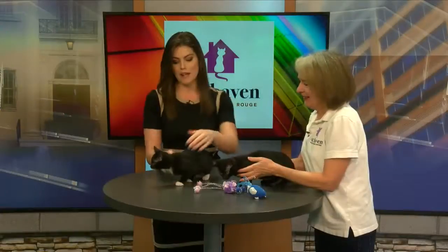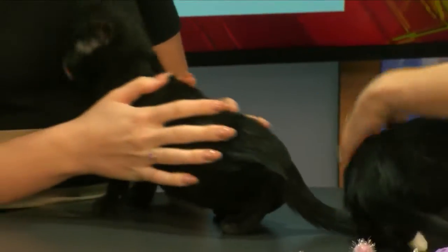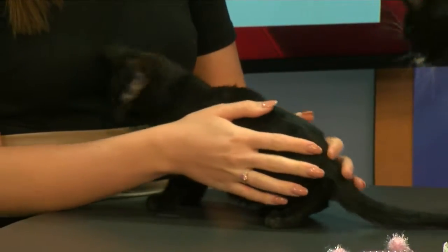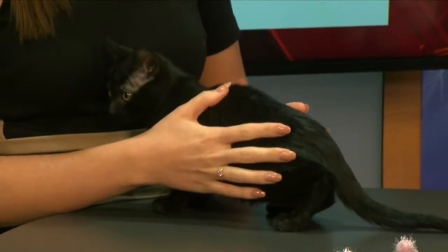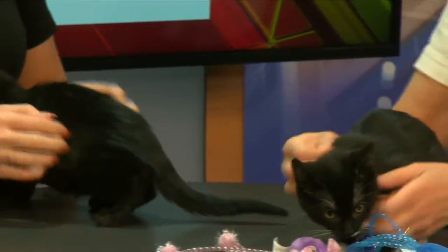So tell us a little bit about Cindy and Selena. Well, they're sisters and of course both girls. They're about 10 weeks old, so they're going to get fixed probably this week and be ready for their forever homes. So I have Cindy and then Selena — is that correct? Yes, she has a little bit of white on her.